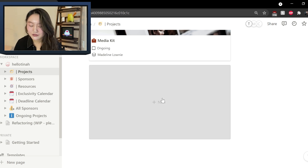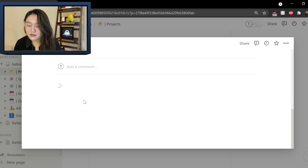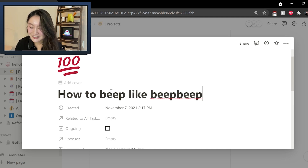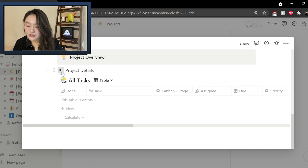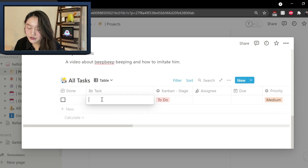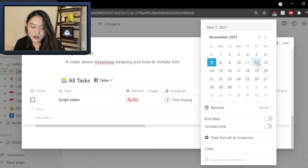To show how the collaboration process works, let me just make a project right now. A project doesn't necessarily have to be a video — it's pretty much anything that anybody is doing. But let's pretend we want to make a video project. There's a project template, and say the video we want to make is 'how to beep beep.' It's created November 7th 2021, say it's not going to be a sponsored video. The owners — I'm going to add myself as well as Tony who edits the videos. And then we can have project details: a video about beep beep beeping, how to imitate, something like that. Then we can create a new task — say 'script video' — and assign this to me, with a due date of Friday.